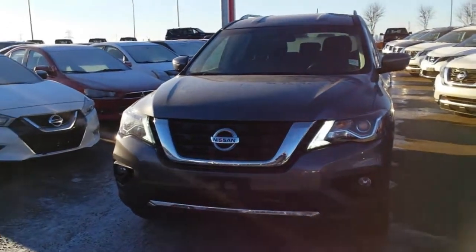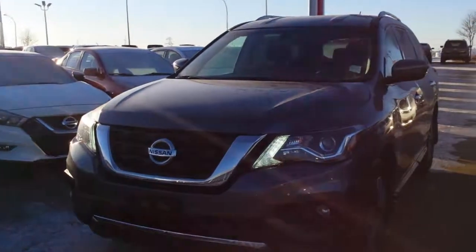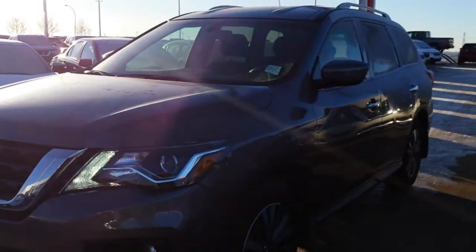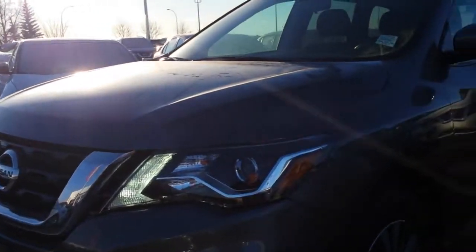Hello Gurwinder, it's Mark here from Sherwood Nissan. This is a 2017 Nissan Pathfinder. The one you inquired on, the black one, has a pending deal on it. So I will do a video on this dark grey one for you.